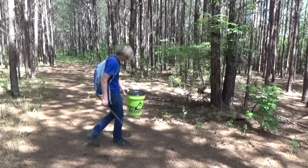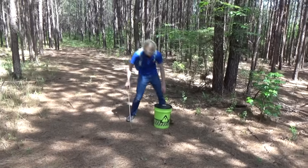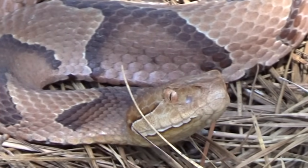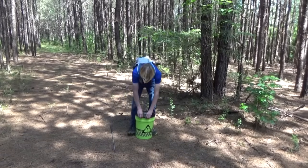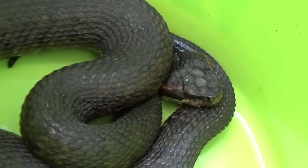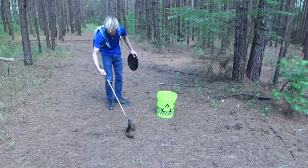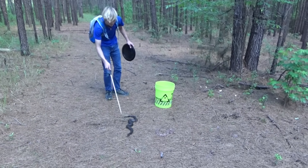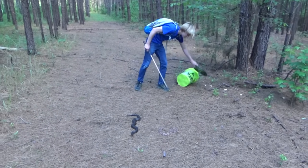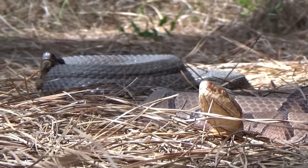Copperheads have a really cool banding, kind of like an hourglass pattern on their back. This one's got some really cool broken patterns which can result in mutations like a striped copperhead — striped copperheads are super rare but they do occur. Now we've got our copperhead and the cottonmouth is in a bucket, and we're going to put both of them next to each other to show you guys how you can identify both of these venomous snakes. Here we have our copperhead and here is the cottonmouth — both of these venomous snakes look completely different when they're next to each other.